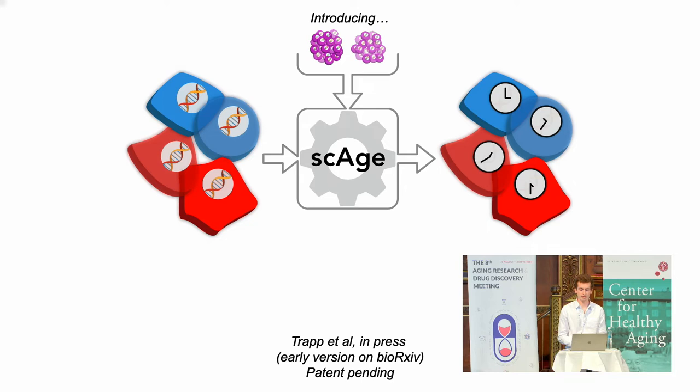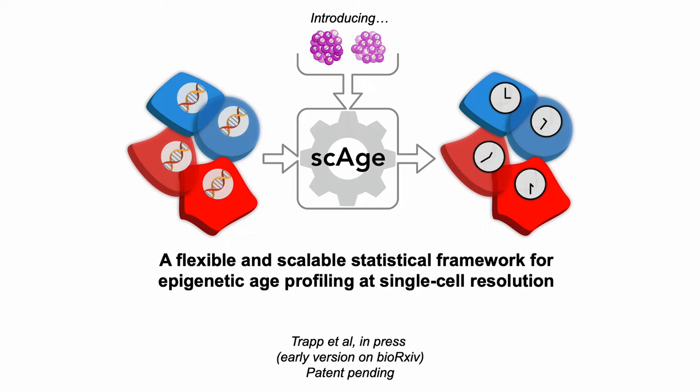To get around this issue, we introduced earlier this year in March the SCH framework, which I developed just a few months ago. There's a very early version on bioarchive and it's now been updated considerably. I'm happy to report that the paper is in press in a top journal. This is a flexible and scalable statistical framework, very different from the way clocks are conventionally built, that enables for the first time epigenetic age profiling at single-cell resolution.